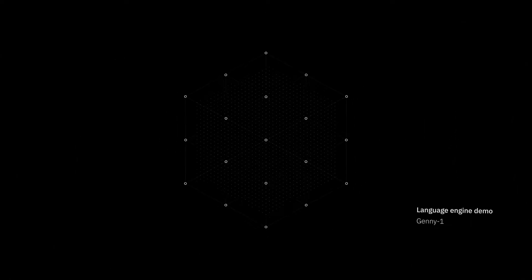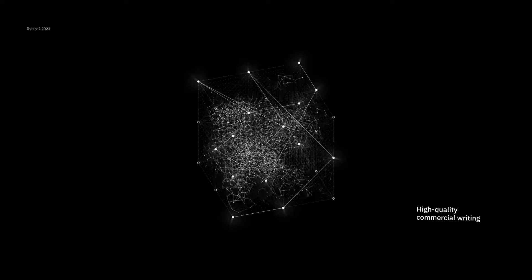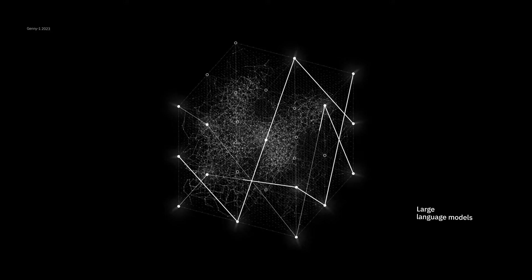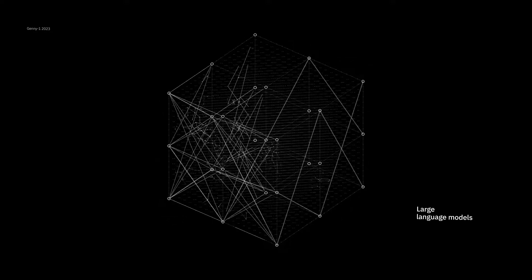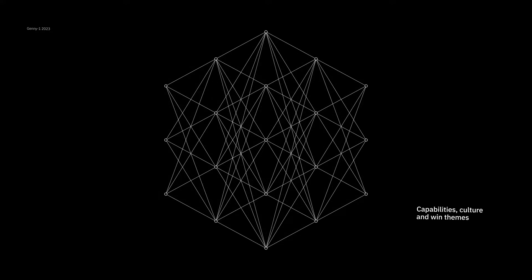AutogenAI brings the latest advances in artificial intelligence, specifically in natural language processing, to generating high-quality commercial writing. We use large language models, a special type of neural network, to generate unique content based on organisations' capabilities, culture and win themes.